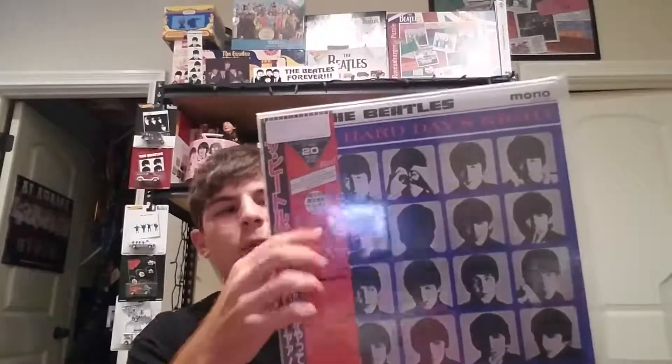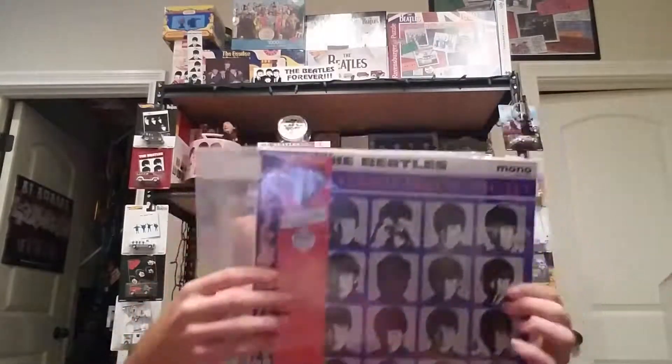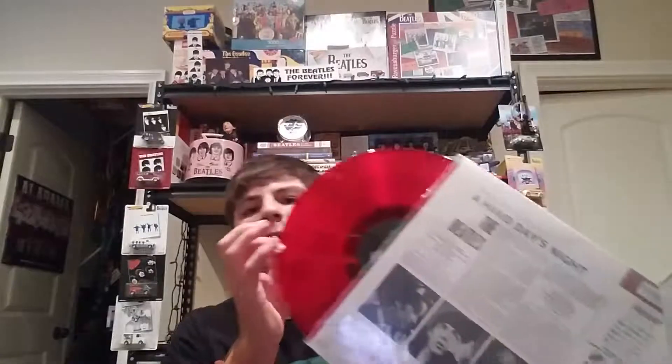Probably one of my nicest A Hard Day's Night copies is from Japan, from their 20th anniversary series. There's the OBI strip. The nice thing about this is it comes with a few inserts and is on red vinyl — really nice. This came out in 1986.